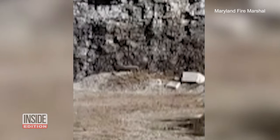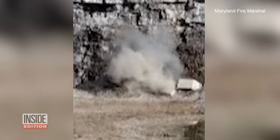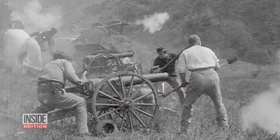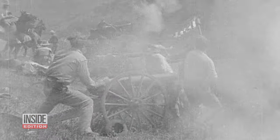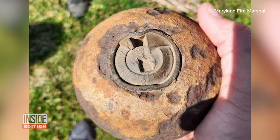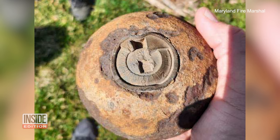Three, two, one. That explosion came from a bomb made back during the Civil War. Maryland State Fire Marshals were contacted by people who had been informed a Civil War-era cannonball they kept in their family might be live.